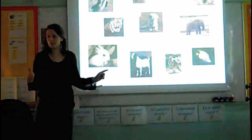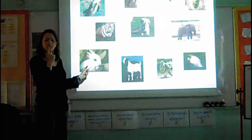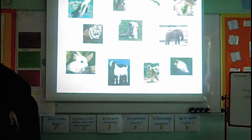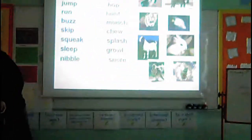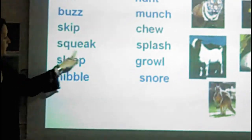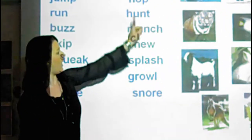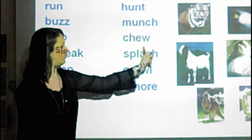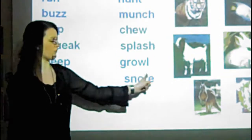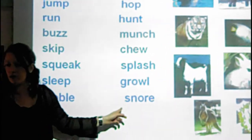So today, you have to think of a describing word for your animal first, and then you have to think of what does that animal do. Here are my verbs: jump, run, buzz, skip, squeak, sleep, nibble, hop, hunt, munch, chew, splash, growl. And I'm sure there are lots more that you can think of as well.